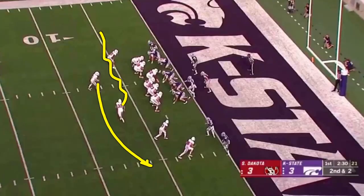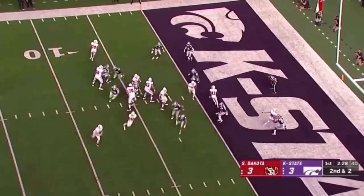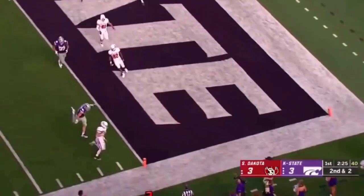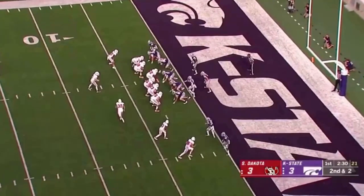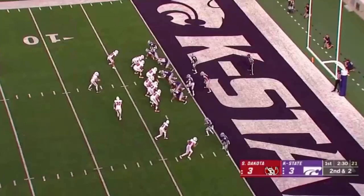Heck of a play design here on the goal line by South Dakota — they scored with it to take the lead in the game. Speed motion, they had an overloaded offensive line, a little play action. It's man-to-man and the QB keeps for a TD. They think they're going to get man coverage, and they do — that's what it's designed to work against. You've got the ball at center, and there are three offensive linemen overloading everything to the wide side of the field. When they motion back across, the man-to-man coverage brings a defender with it, running him out of the play.